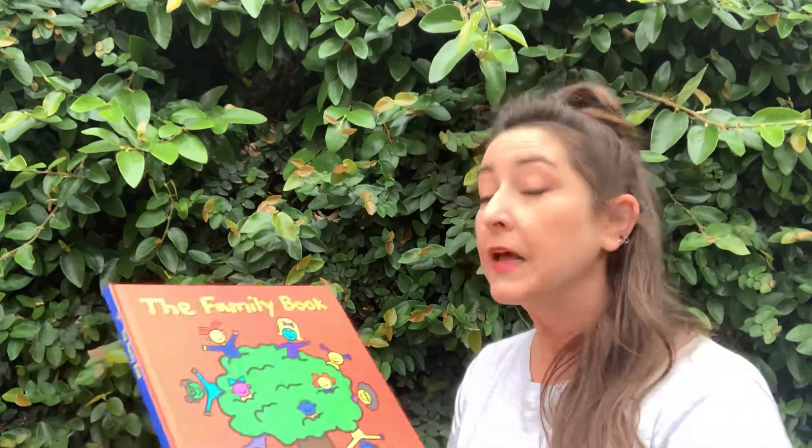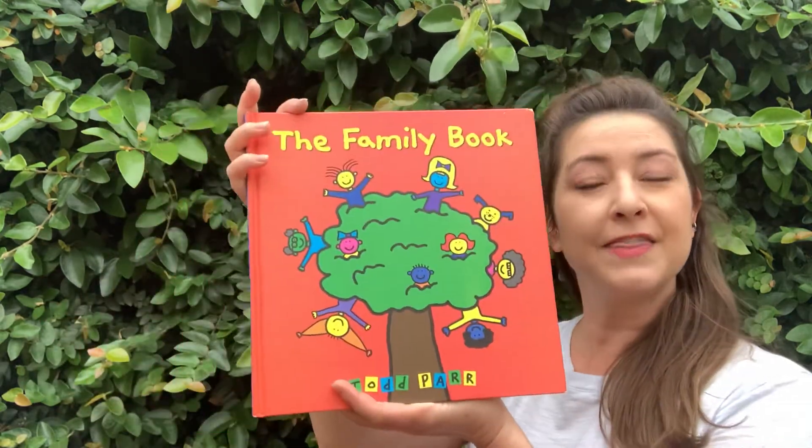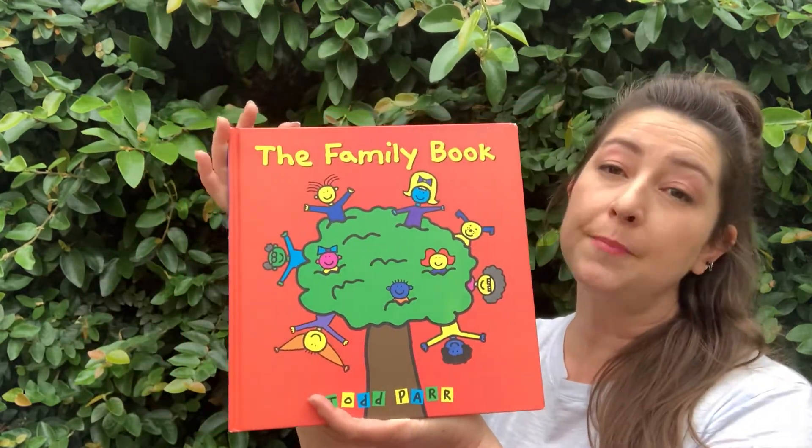I really like this book right now because we're spending a lot of time with our families and celebrating special members of our families — our moms and our dads, Mothers and Fathers Day, and all of those sorts of things. So I thought this would be a very good book to read. Let's begin. The Family Book by Todd Parr.